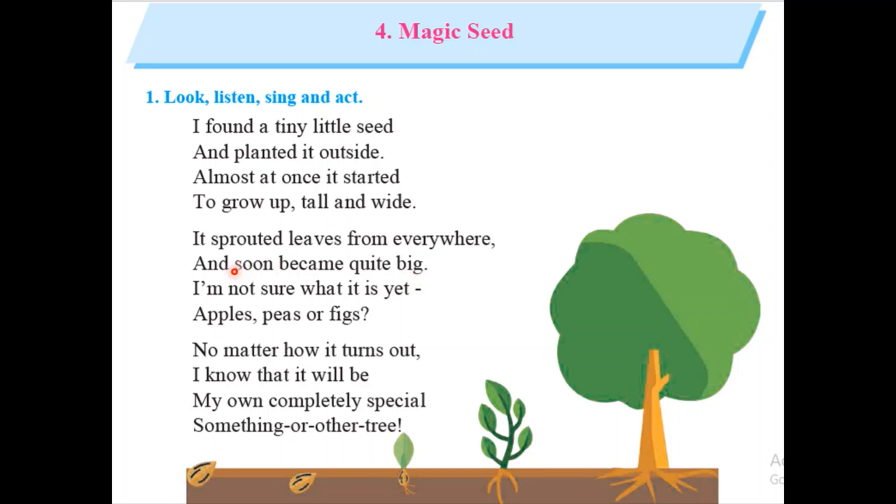And now when it will grow up, it will sprout its leaves and become a big tree. I am not sure what it is yet — apple, peas or figs. And the poet doesn't know what it is, which tree is this.